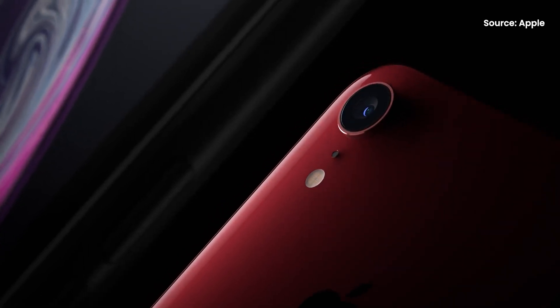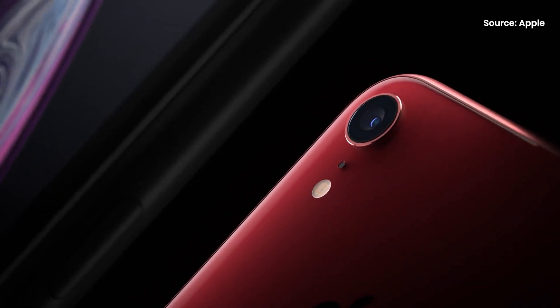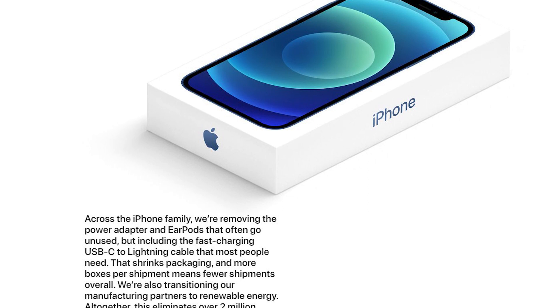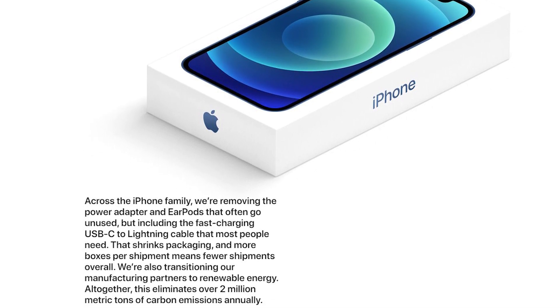However, it appears that the device is from a new batch as it doesn't contain the charger and earbuds. This is part of Apple's sustainability efforts. As a result, you'll get a smaller box.